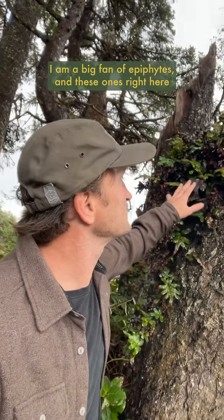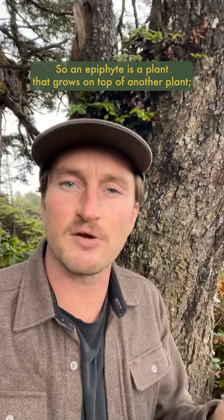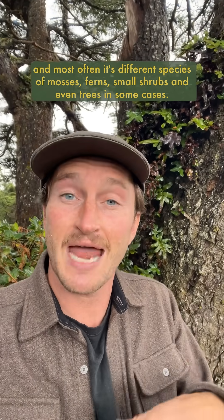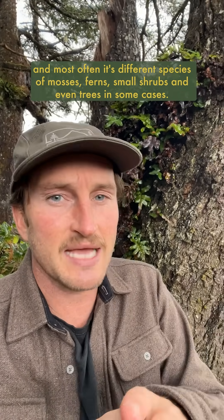I am a big fan of epiphytes and these ones right here might just be some of my favorites of all time. An epiphyte is a plant that grows on top of another plant — 'epi' meaning on top of, 'phyte' meaning plant. Most often it's different species of mosses, ferns, small shrubs, and even trees in some cases.